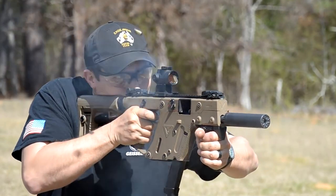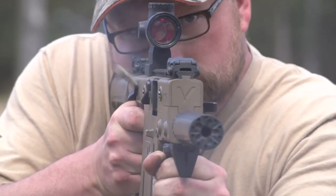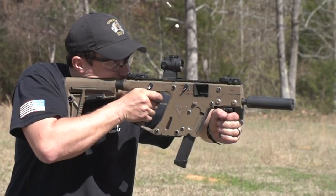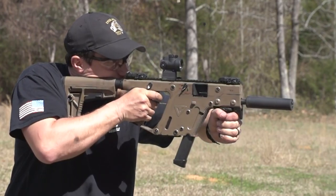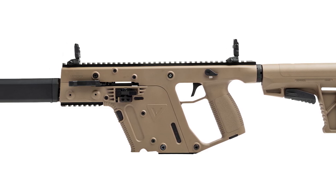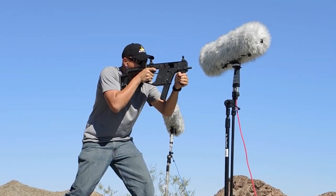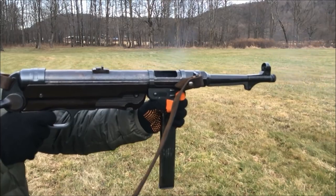Eventually TDI became the company we all know as Kriss USA, and the Vector was put into production and finally displayed and offered to be test fired at the famous SHOT Show in Las Vegas in 2011. Immediately, the Vector was a huge success, and the company offered both military and law enforcement models in full automatic, originally specced at 1500 rounds per minute, but then scaled back to a still blistering 1200 rounds per minute. For American civilian sales, both carbine models with 16-inch barrels, as well as short-barreled rifle models with 5.5 or 6.5-inch barrels were offered.